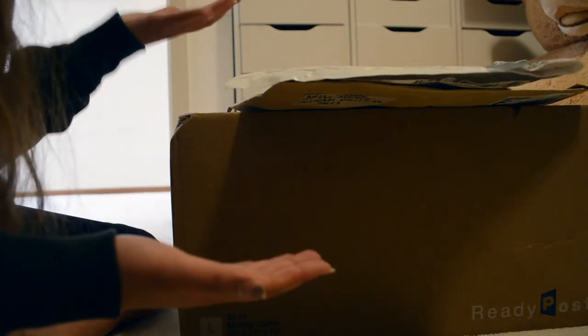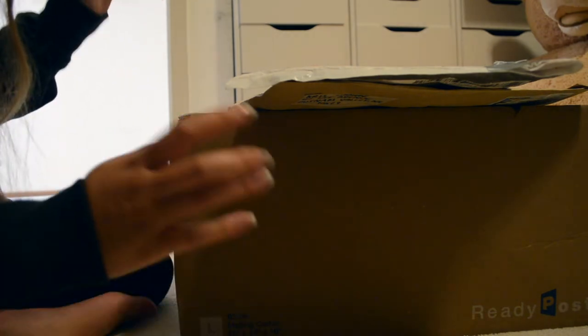Hey guys, today I have a haul for you all to end Doll of Color Month, and I'm really, really excited, so let's get straight into it. I have two smaller packages up here that I will be opening first, so let's just get right into it.